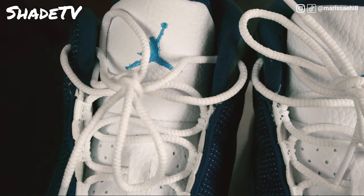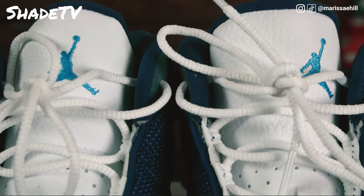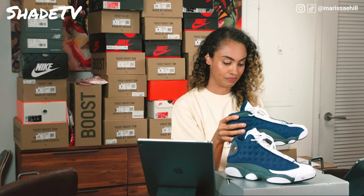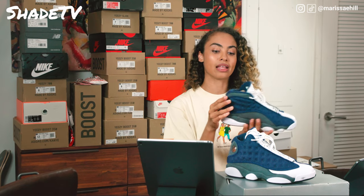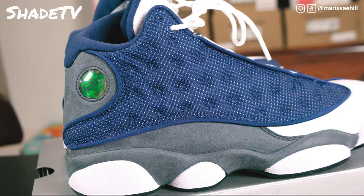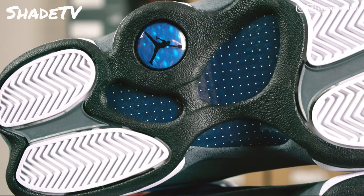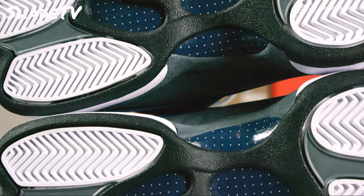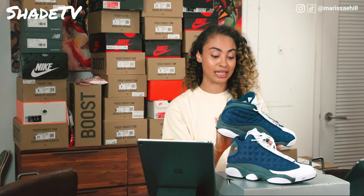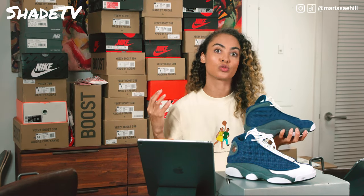We've got pebbled leather all throughout the tongue with the Jordan name at the bottom in black and white. Then we've got this nice cat hologram eye as well as a really dope hologram on the bottom of the shoe with some nice little polka dot details. And this shoe has a carbon fiber plate inside of it as well as air zoom cushioning, so these shoes are extremely comfortable.